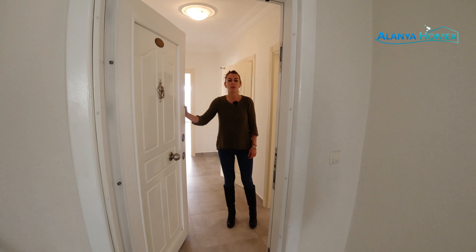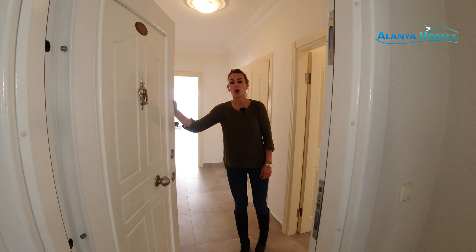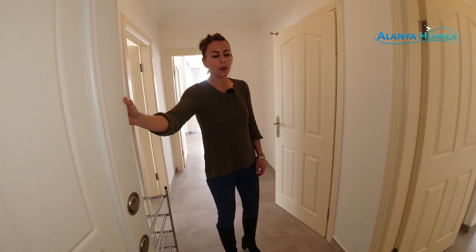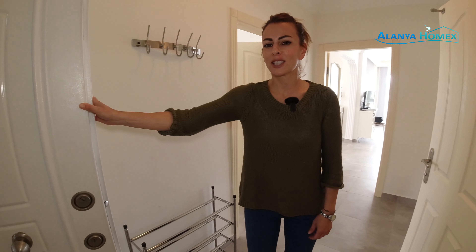Hallo und herzlich willkommen bei Alanya Homemade. Ich bin es wieder, eure Yishim. Und heute sind wir wieder für euch unterwegs, und zwar in Oba – in Jigjili.